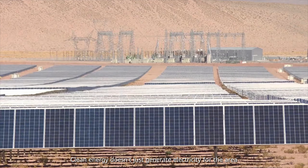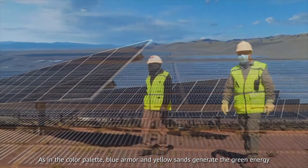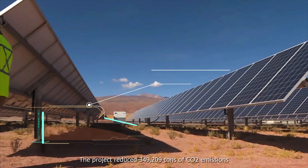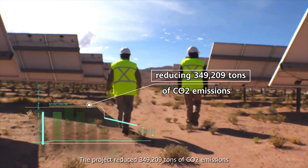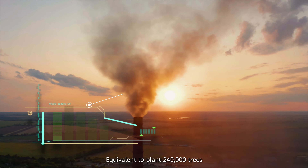Clean energy doesn't just generate electricity for the area. As in the color palette, the blue armor and the yellow sands generate green energy. The project reduced 349,209 tons of CO2 emissions, equivalent to planting 240,000 trees.